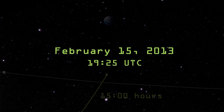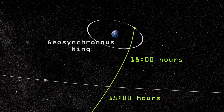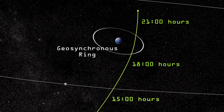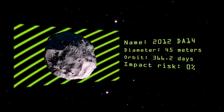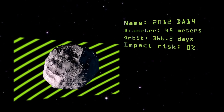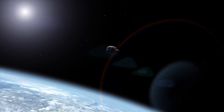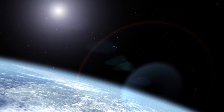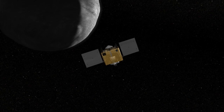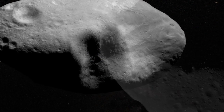On February 15th, asteroid 2012 DA14 will pass within 22,000 miles of Earth, less than a tenth of the distance to the Moon. Although this 45-meter rock has a 0% chance of hitting us, near-Earth asteroids in general raise a number of interesting scientific questions: What makes the difference between a near-miss and an impact? How would we navigate a spacecraft around an asteroid in the future? And what can we learn from the asteroids themselves?